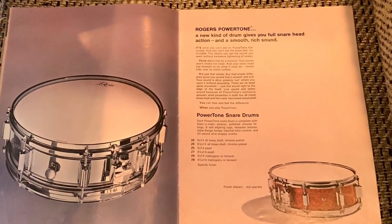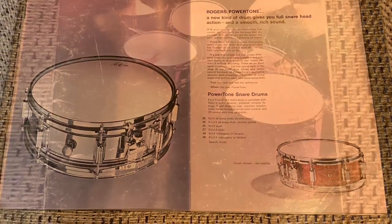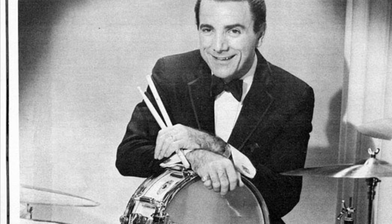I am a huge fan of Dynasonics, as you all know. I used to just look at these catalogs nonstop — I couldn't get enough of them when I was young. And this is one of my all-time favorites because the color pictures were so beautiful. And of course, Louis Bellson, one of my favorite players of all time and a big Rogers artist.